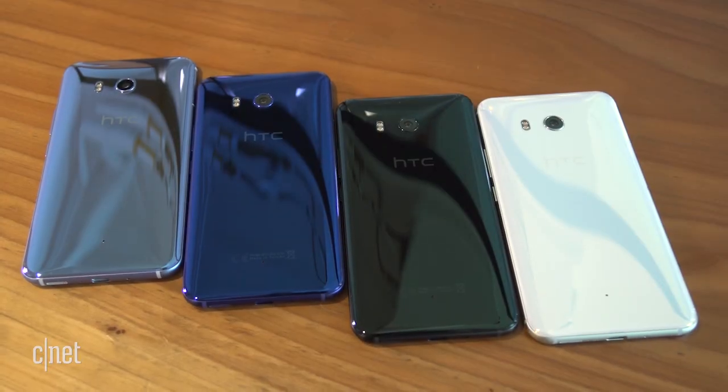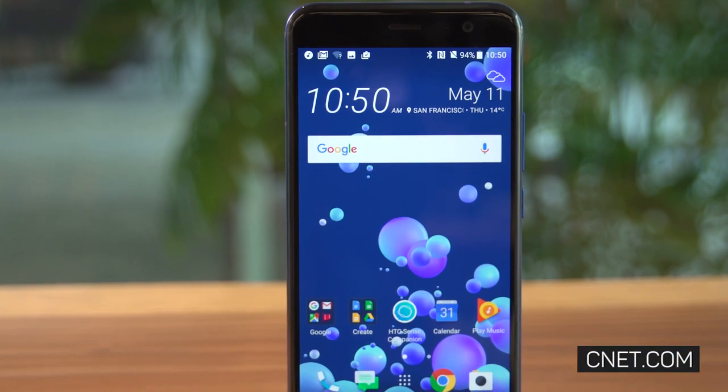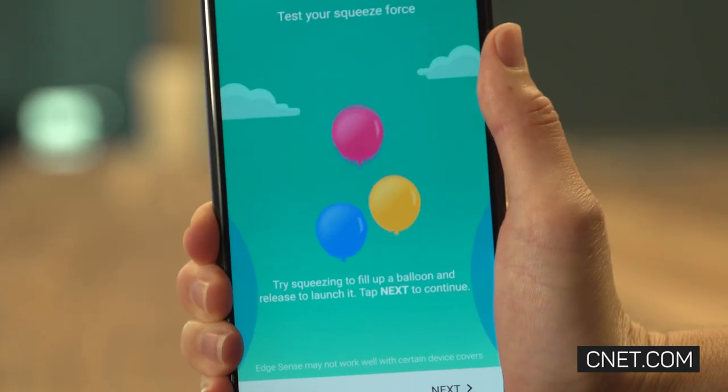So is the U11 worthy of your hard-earned cash? Definitely. But you'll want it because it's a good phone, not just because you can squeeze the side.